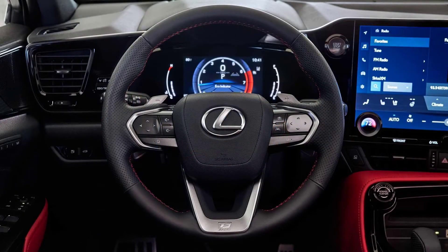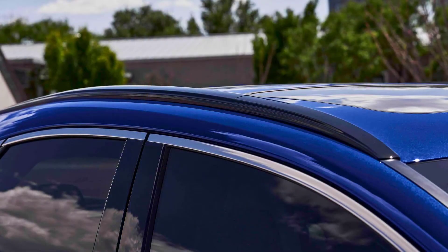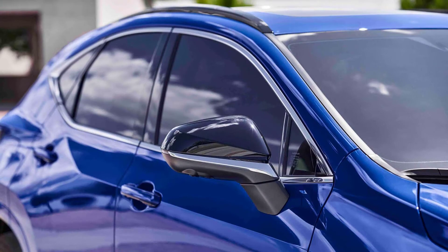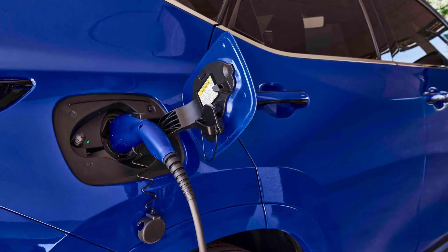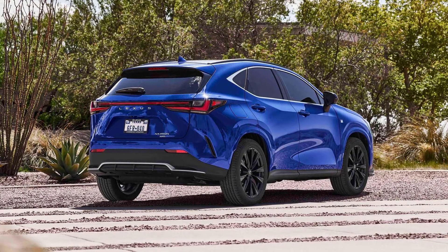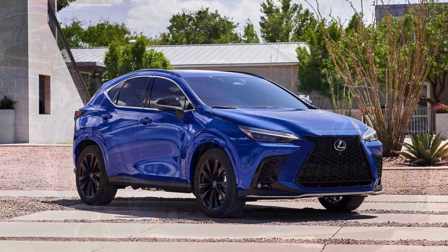2022 Lexus NX 450h Plus specs — Range: EPA all-electric 37 miles (60 km), total 550 miles (885 km); WLTP 69–76 km (43–47 miles); WLTP city 89–98 km (55–61 miles). Battery: 18.1 kWh, 355.2V pack voltage, 96 cells, lithium-ion mounted under the floor. Acceleration: 0–100 km/h in 6.3 seconds, 0–60 mph in 6.0 seconds. Top speed: 124 mph (200 km/h), with an EV mode top speed of 135 km/h (84 mph).